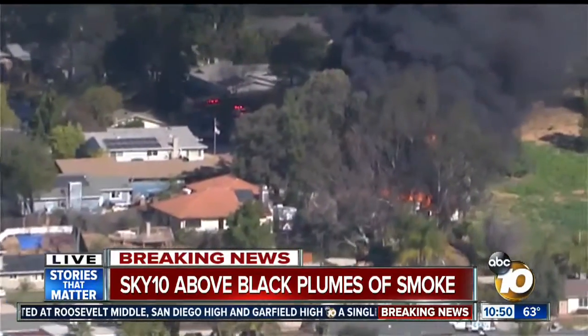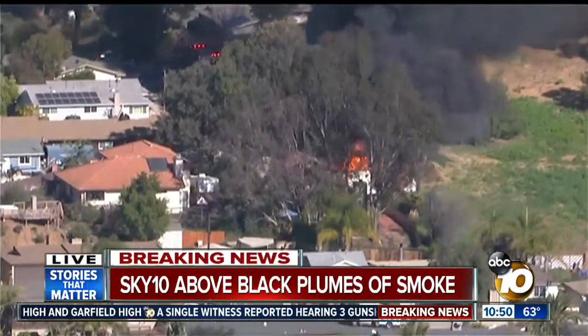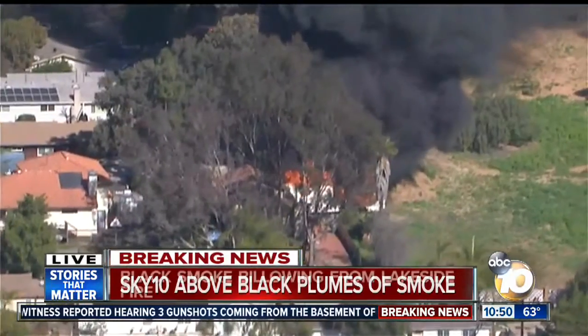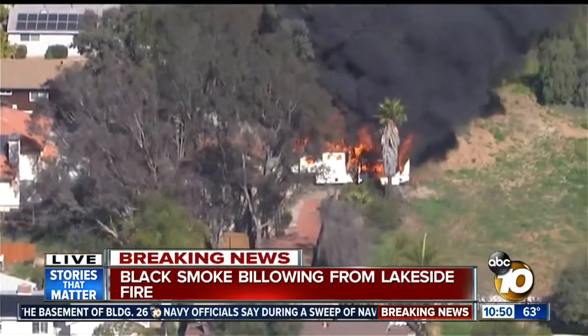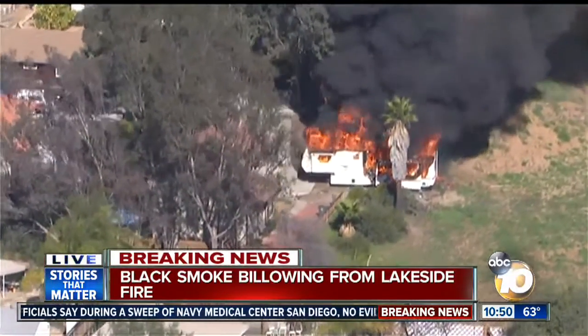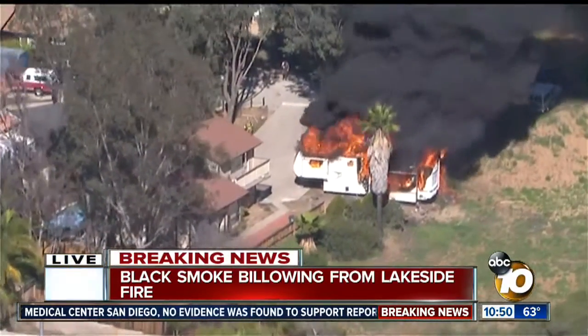There is a little area there that's open, maybe a grassy area, but that is a structure right next to that. And as we take Sky 10 around this tree, you'll be able to see what kind of house or building is on fire. That thing is fully involved. In fact, firefighters aren't even putting water on it just yet. That is a mobile home.